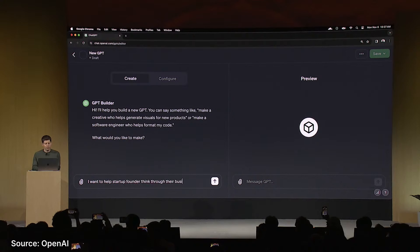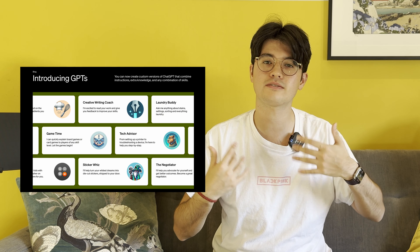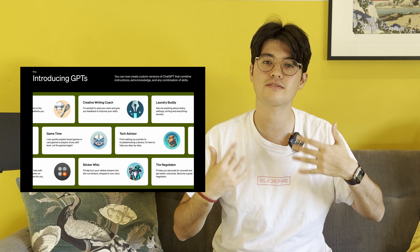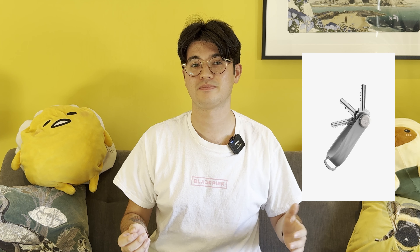Alongside GPT-4 Turbo, they announced custom GPTs, which are tailored towards your specific needs, and you don't need to know how to code to create them. You could have a personal assistant GPT, a sous-chef GPT, a music recommendation one, or one that just explains board games — the possibilities are endless. My excitement level for this is an 8 out of 10. The idea of custom GPTs really excites me and brings us closer to a future of having personal AIs, to the point where they're actually useful on a day-to-day basis. Custom GPTs are now available in beta, and you'll need a ChatGPT Plus subscription to make use of it.